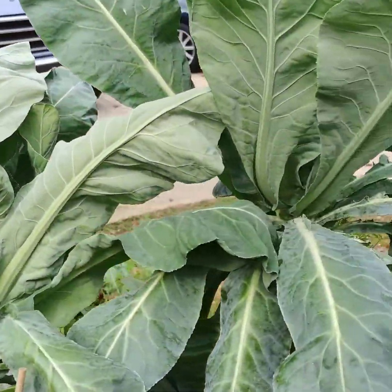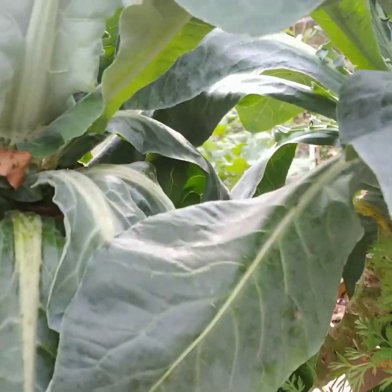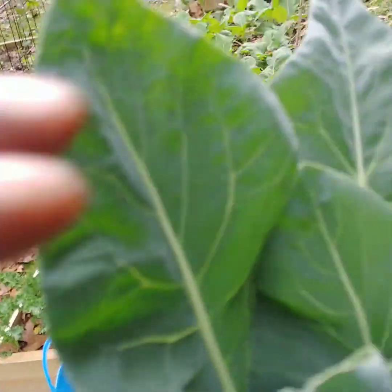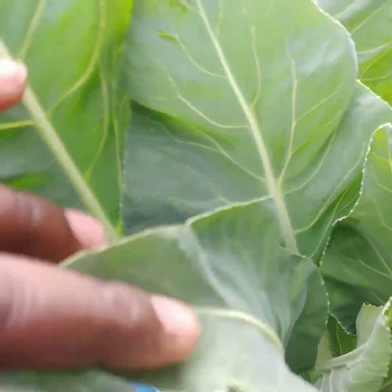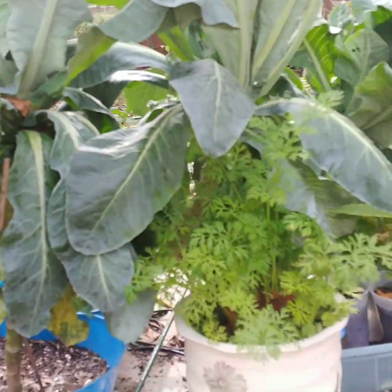My cauliflower still hasn't gotten a head on them. What I'm going to do if I don't get a head on them is just pick them and cook them in with my greens.